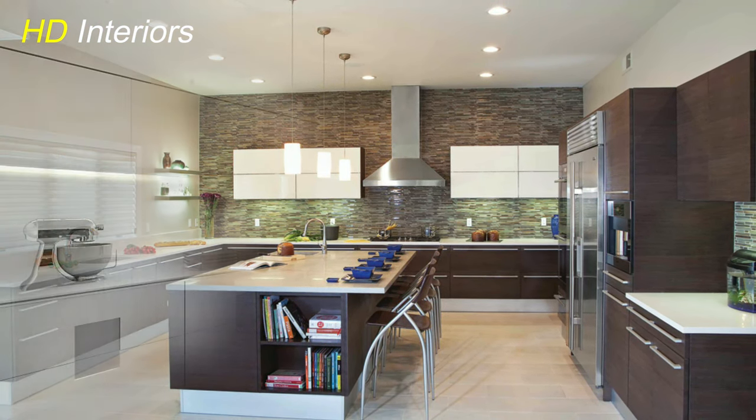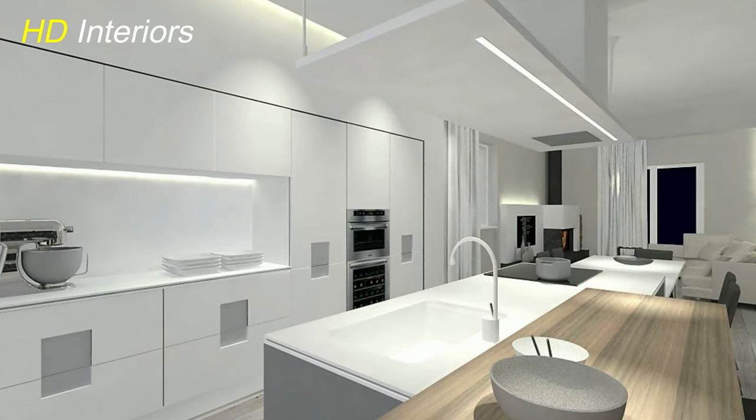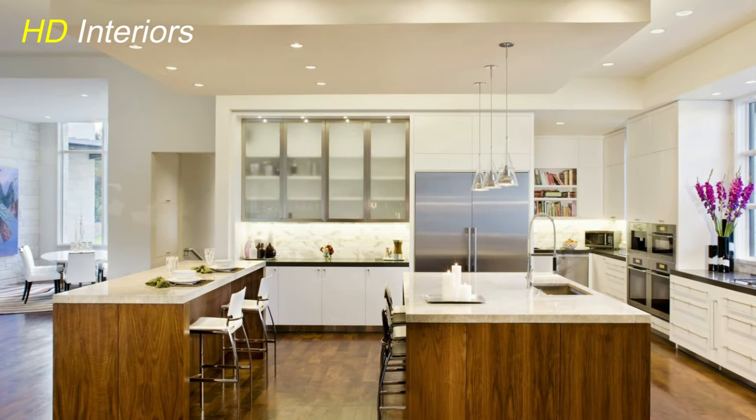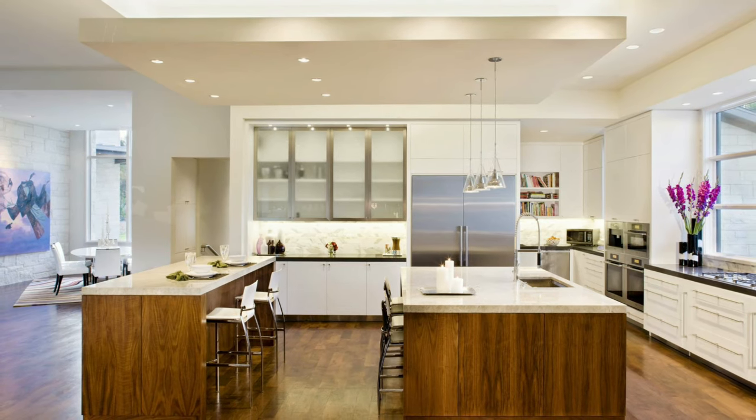Under-Cabinet Marvels. Illuminate your workspace with under-cabinet lighting. These discrete LED strips not only accentuate your countertops but also add a touch of elegance to your kitchen's ambience.